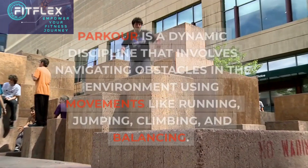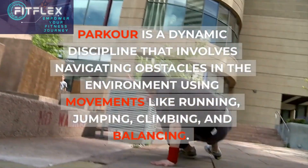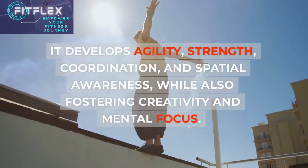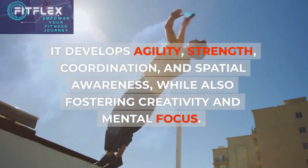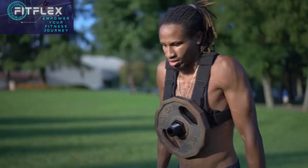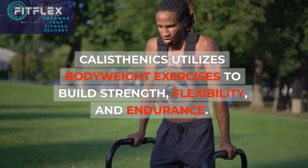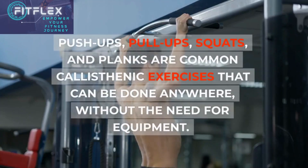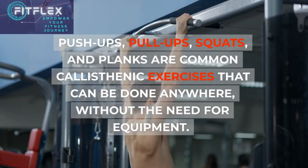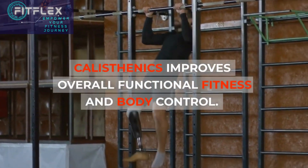Parkour is a dynamic discipline that involves navigating obstacles in the environment using movements like running, jumping, climbing, and balancing. It develops agility, strength, coordination, and spatial awareness while also fostering creativity and mental focus. Calisthenics utilizes bodyweight exercises to build strength, flexibility, and endurance. Push-ups, pull-ups, squats, and planks are common calisthenics exercises that can be done anywhere without the need for equipment. Calisthenics improves overall functional fitness and body control.